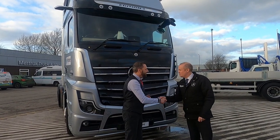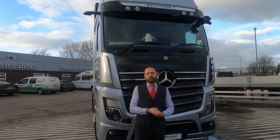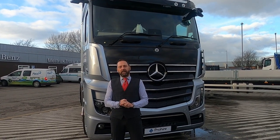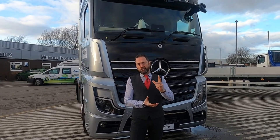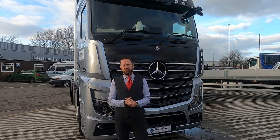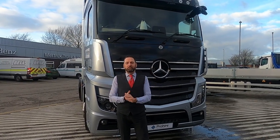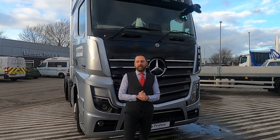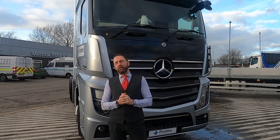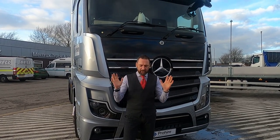Thanks Bob, no problem — see you in part two. In part two of the Actros mirrorless unit story, we'll be going out on the road and taking it with a 13.6-metre trailer. Bob will be joining us again sharing the full functionality of this vehicle. You will not believe your eyes when you see what's in store. Thanks for watching another Pro Hire Truck TV video — please subscribe and like if you enjoyed it. See you all next week, take care and safe travels.